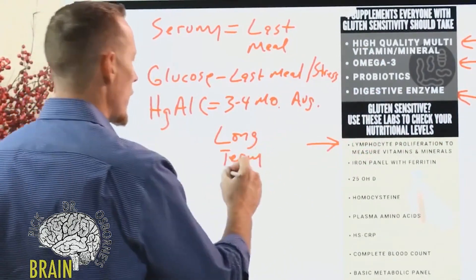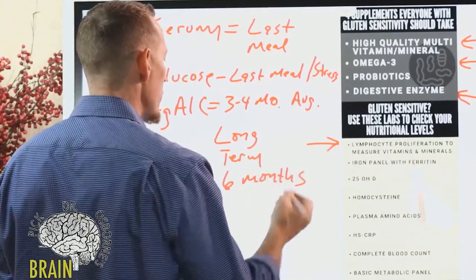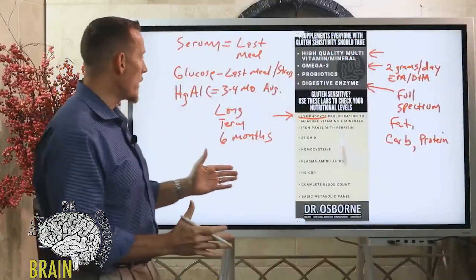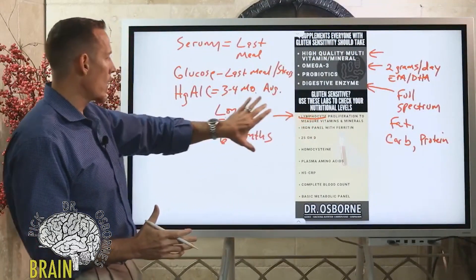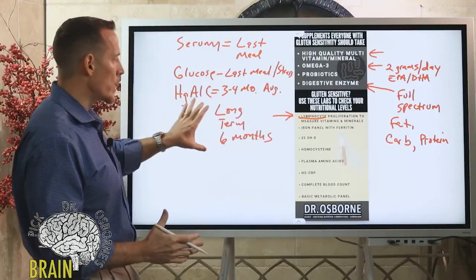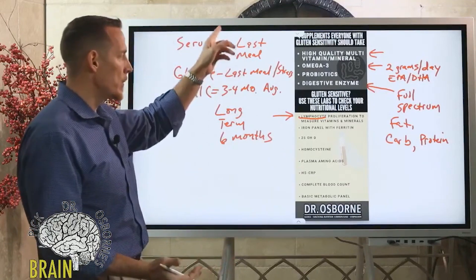This is why we like long-term tests. Lymphocyte proliferation for nutrition gives us an average of six months. We know this because the cell type — a lymphocyte, which is a white blood cell — lives and dies in about a six-month span. So when we measure internally inside that cell, we're getting a long-term storage of your nutritional status — a reflection of the long term, not your last meal.